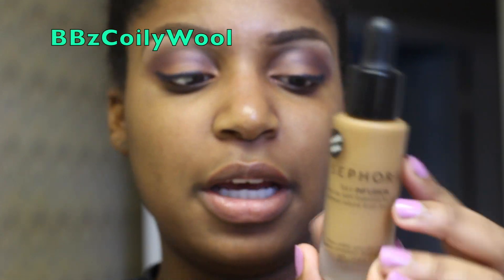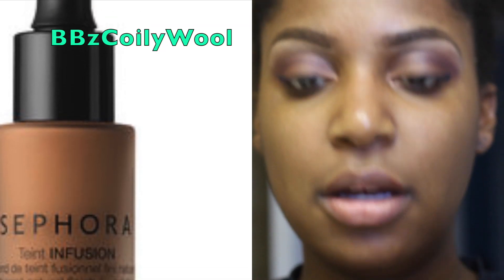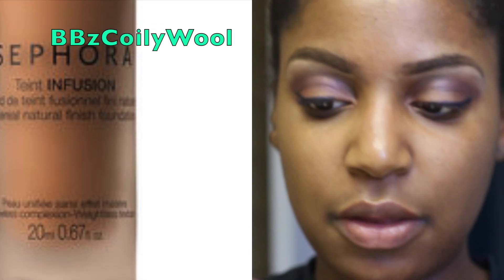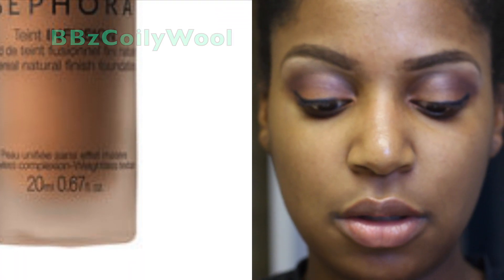I'm here with the Sephora Tint Infusion in color 50 Mocha and I have not yet primed my face, so I'm gonna go ahead and put on this Benefit professional primer.